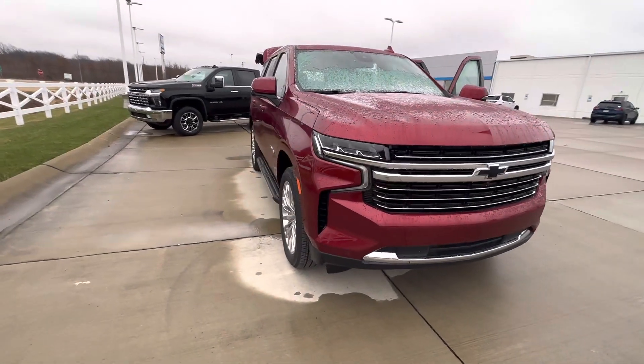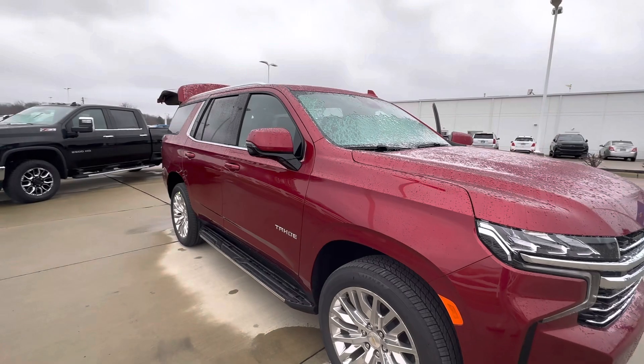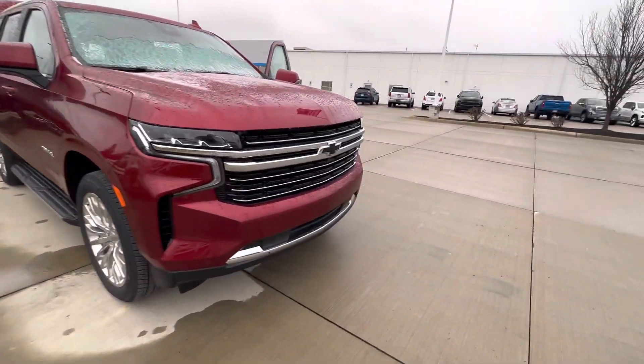This one does have the luxury package, 22-inch chrome wheels, HD surround vision, and a brand new color — Radiant Red.